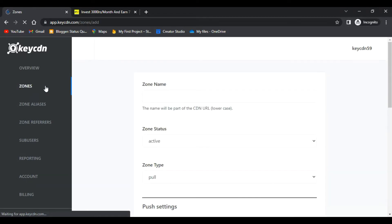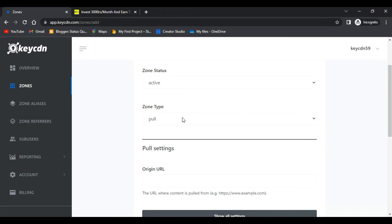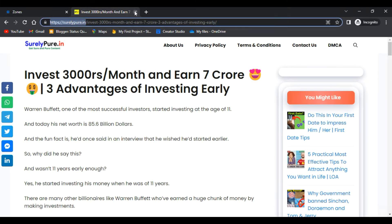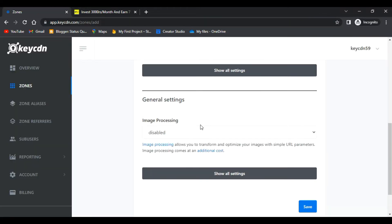To add your website, click on the Zones button. Give your zone a unique name — for example, 'my-first-cdn-236'. Set the account status to active, zone type to pull zone, and in the Origin URL field enter the URL of your website. In this case I'm entering and pasting the client's URL here.